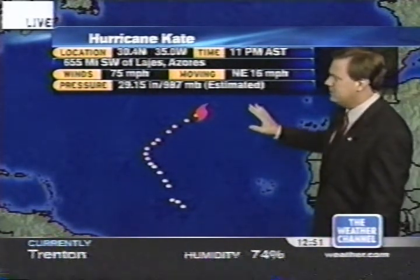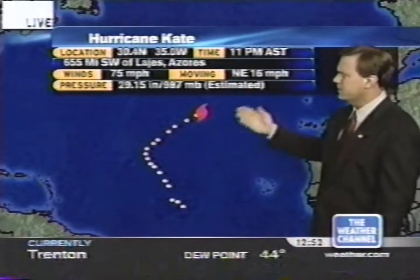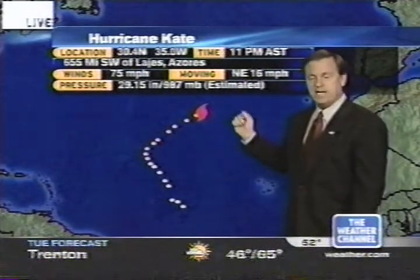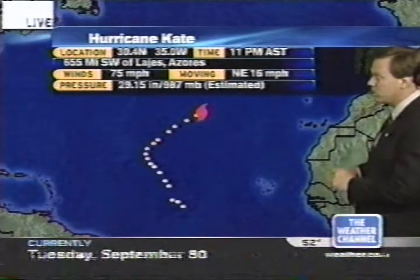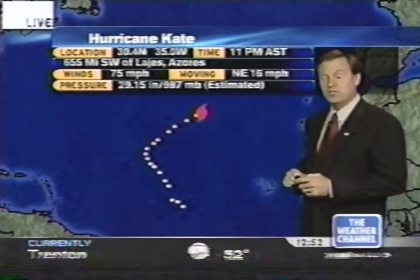Kate is moving northeast at 16 mph. But as Dr. Steve Lyons talked about, it's probably going to meander a bit — move northeast and north, and maybe west and northwest over the span of the next couple of days. It's going to stay out over the ocean waters, so it's a threat only to shipping.